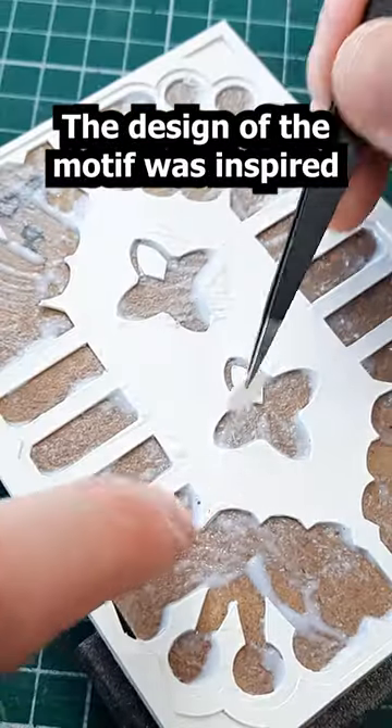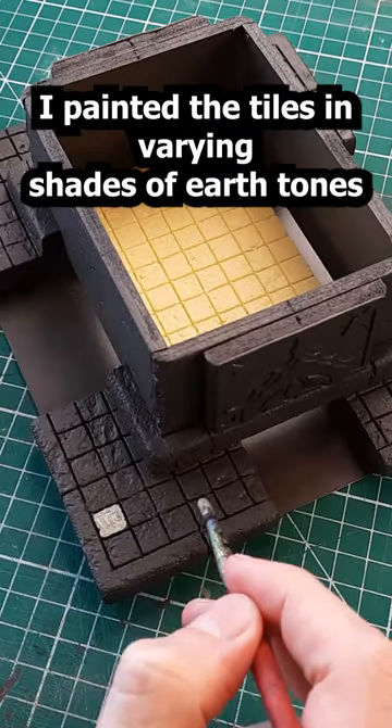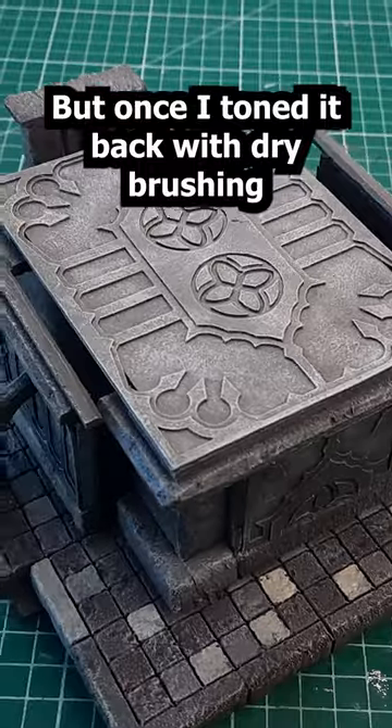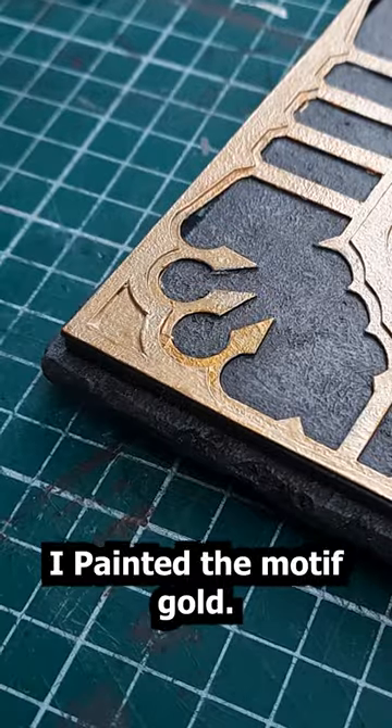The design of the motif was inspired by Edgar's ornate gothic armour. I painted the tiles in varying shades of earth tones to make them look more inconsistent. At first I thought it looked a bit unnatural, but once I toned it back with dry brushing and washes I think it looked great. I painted the motif gold so it stood out.